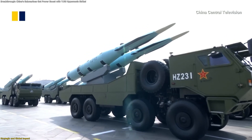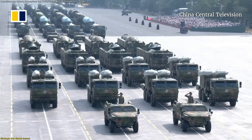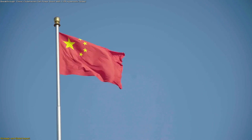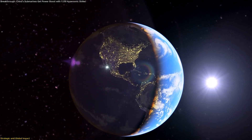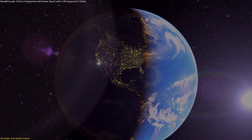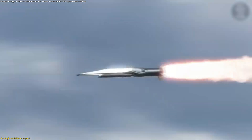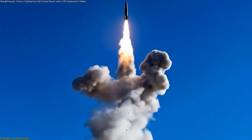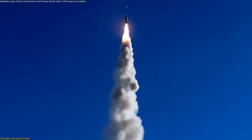The unveiling of the YJ-19 alongside other missiles during the September 2025 parade also highlights a broader pattern. China isn't presenting one single breakthrough, but a portfolio of hypersonic systems optimized for different platforms. This creates redundancy and adaptability across air, surface, and subsurface forces. In short, the YJ-19 amplifies not just China's fleet, but the larger narrative of a world moving deeper into hypersonic competition, where stealth, speed, and compact design converge to redefine what naval technology means in practice.